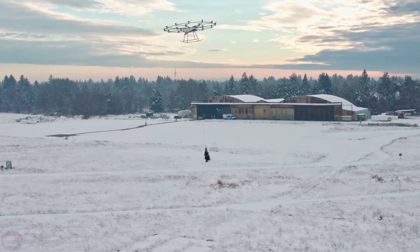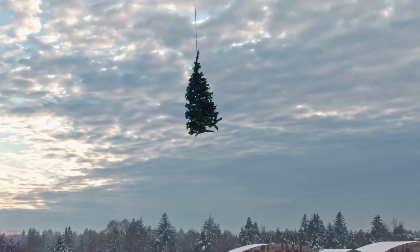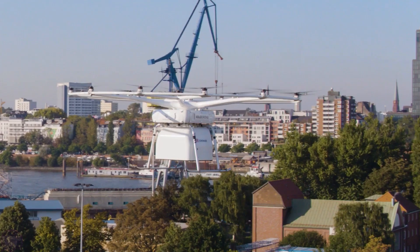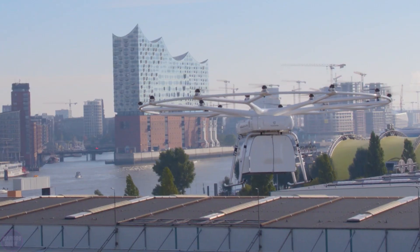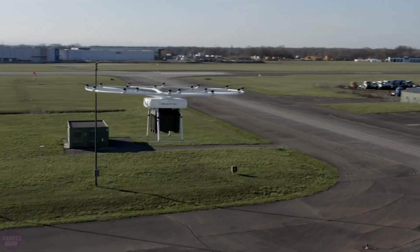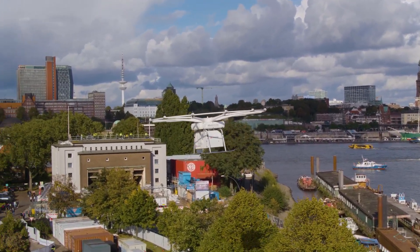It is capable of autonomous flights beyond the line of sight, with vertical takeoff and landing capabilities. In the future, the Volo drone could be used for transporting goods to hard-to-reach areas, such as mountainous regions or disaster-stricken zones, as well as for intracity cargo delivery.